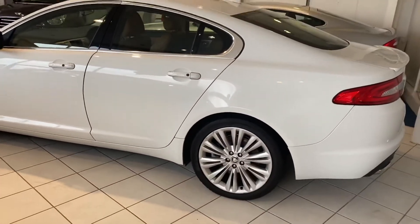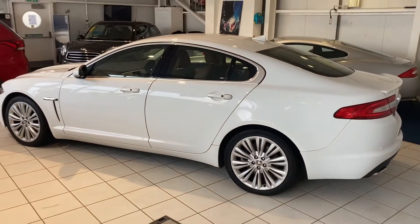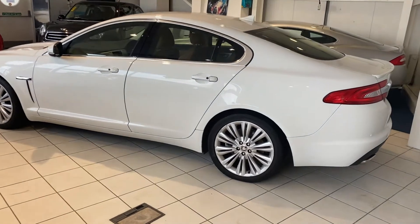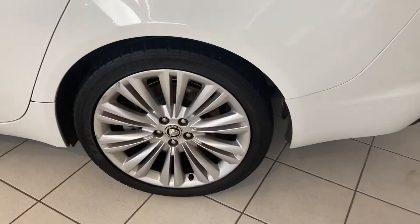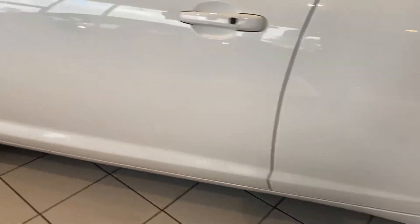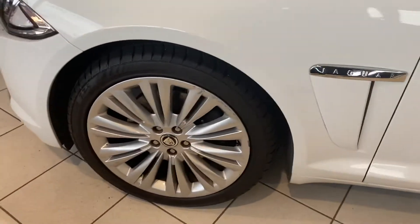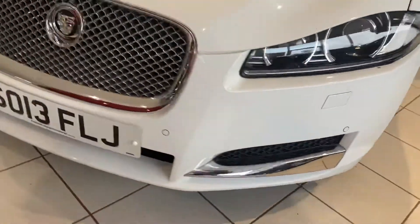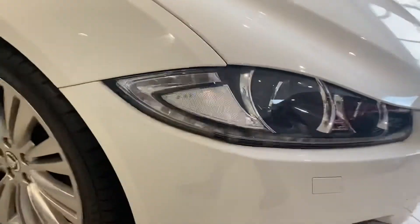As you can see, the car has got parking sensors on the back. It's also fitted with a reversing camera, which I will endeavor to show you as well. The alloy wheels are in good condition with plenty of tread on the tires. The car has also got parking sensors on the front.